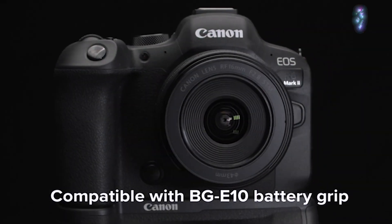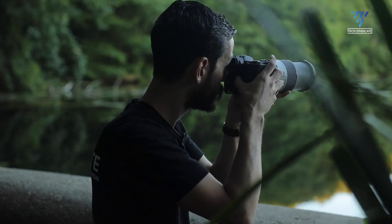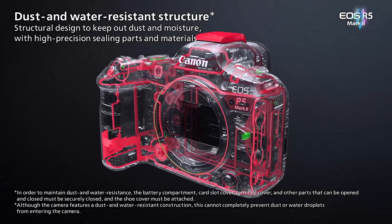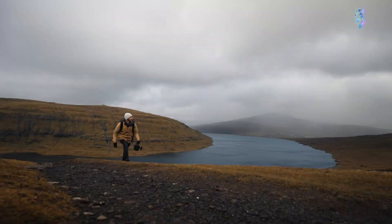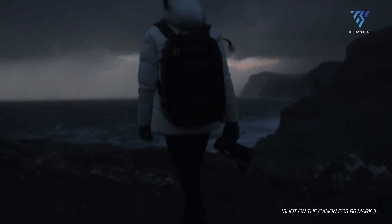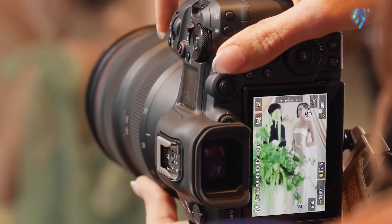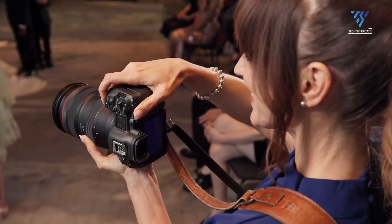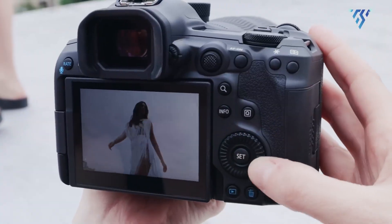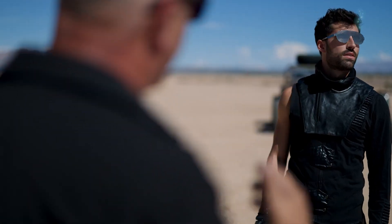Canon is known for its user-friendly designs, and the EOS R6 Mark III is expected to continue this tradition. Rumours suggest a sturdy magnesium alloy body with upgraded weather sealing for added durability, making the camera suitable for professional use in challenging environments such as rain, snow, or dust. While likely retaining the streamlined aesthetic of its predecessor the Mark II, it may introduce ergonomic refinements, including a new top plate button and an optimised control layout, making the camera even more intuitive to use.